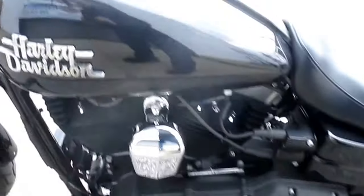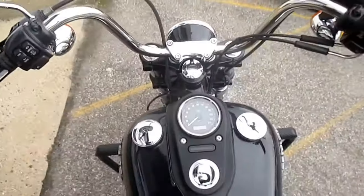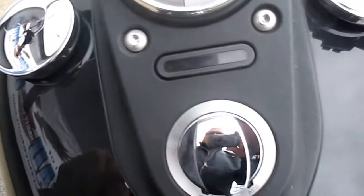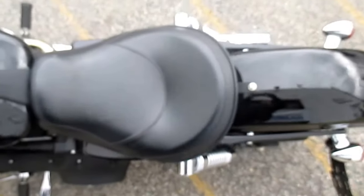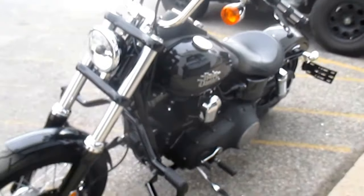103-inch, 6-speed transmission. Very nice. Let's check out those low miles. Good-looking machine.